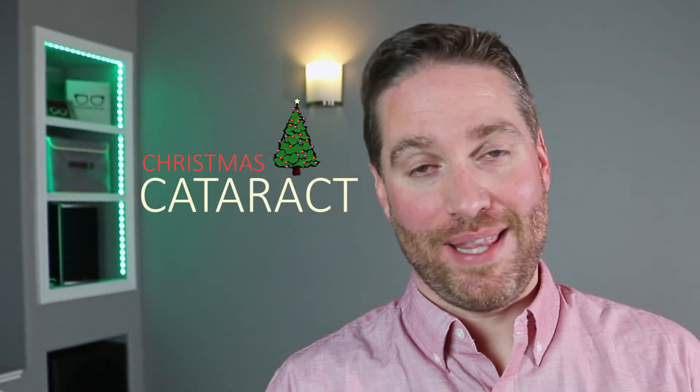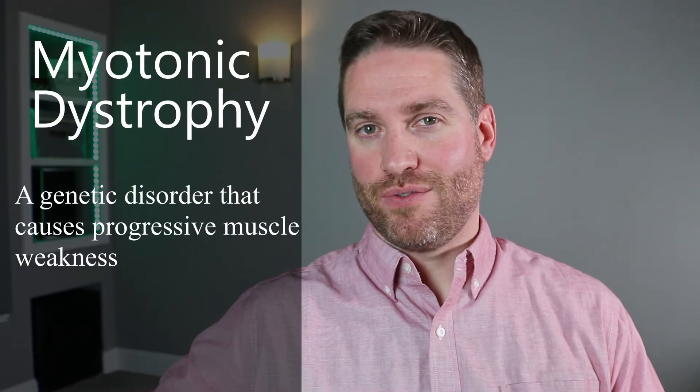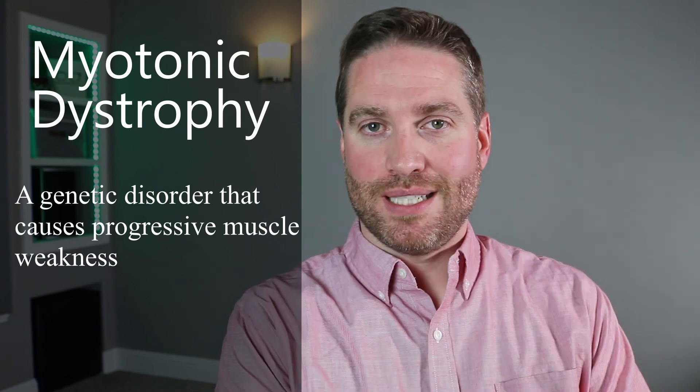One of the rarer types of cataracts is called a Christmas tree cataract — named because it actually looks like a Christmas tree. This type can produce little colorful opacifications inside the lens, usually in the deep cortex or nucleus. These opacities can look like little red, green, or gold sparkles, and there can also be purple that looks like Christmas tinsel draped across a Christmas tree. It's more commonly found in people with myotonic dystrophy, a progressive muscle weakness disease, and can occur at any age.